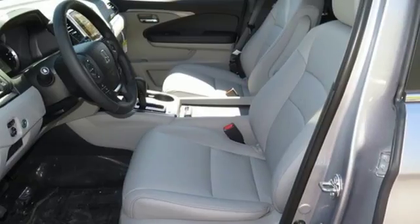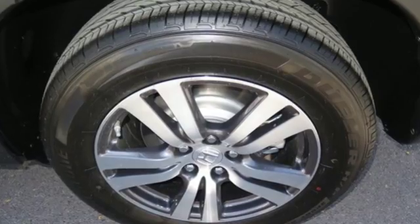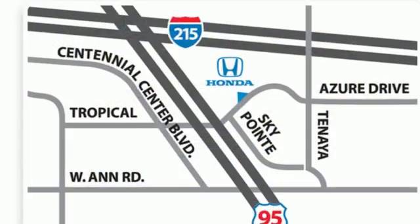The functional interior is also nicely equipped with a color multi-information display, Bluetooth, and USB audio interface with charging port.